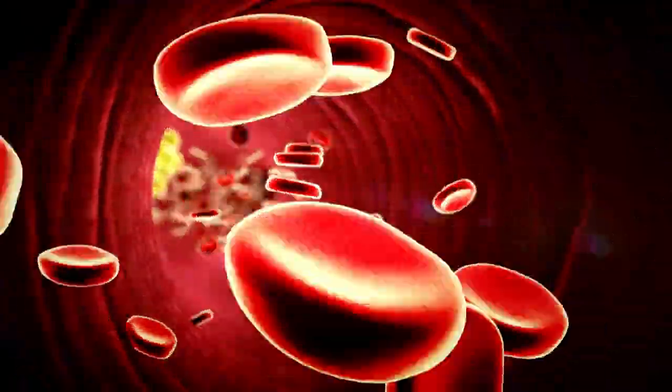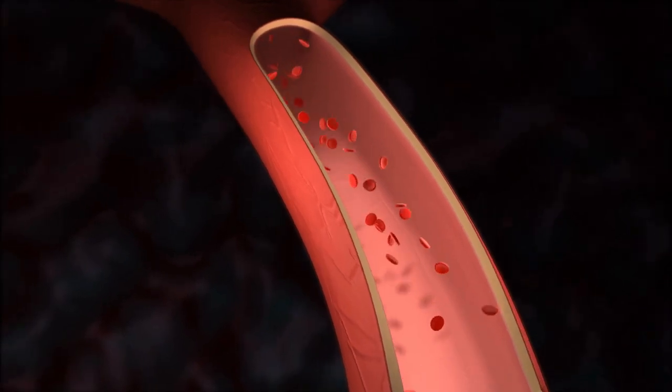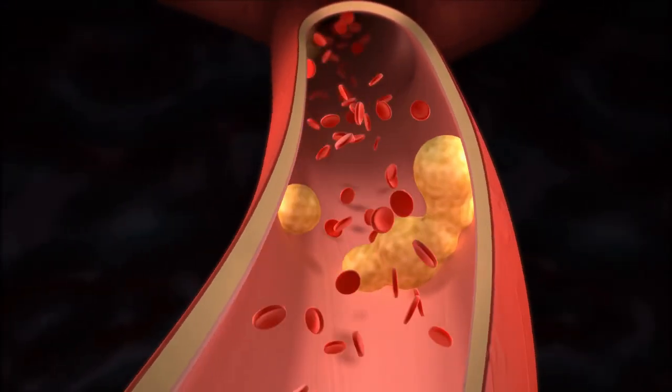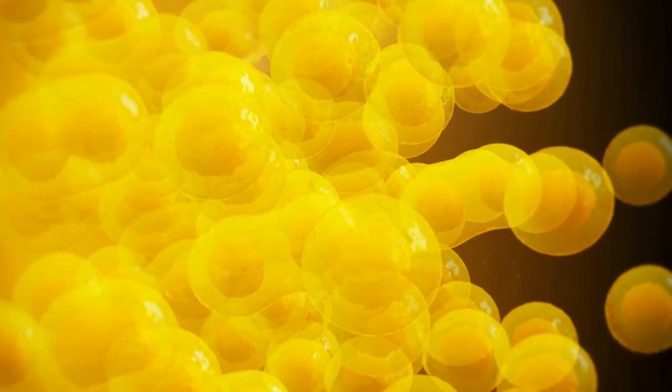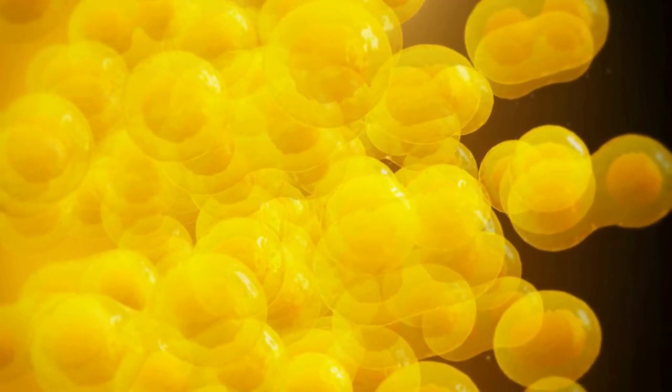Imagine cholesterol as tiny particles that move around your body through the blood. Sometimes, there can be a bit too much of these particles, and when it's just a bit too much, we call it borderline cholesterol. It's like when your body's cholesterol levels are not too low, but not too high either.